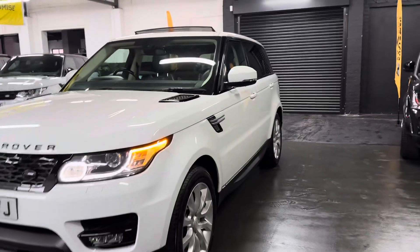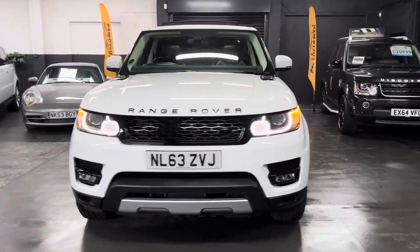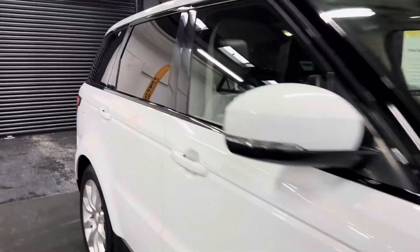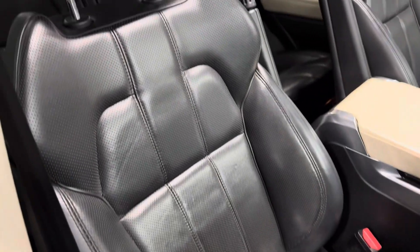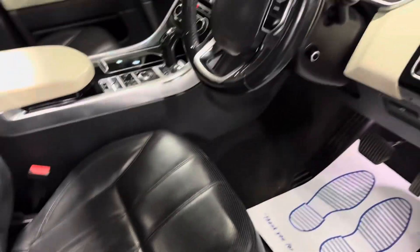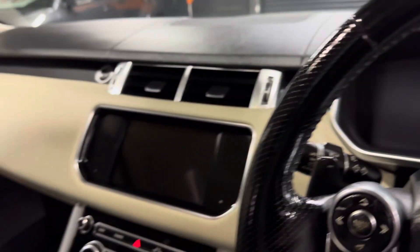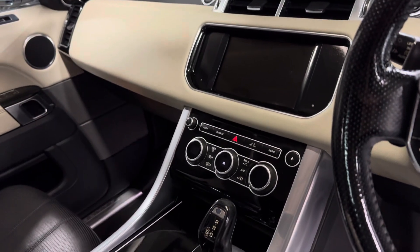Glass-black front grille and fog light surrounds. Inside, it's nice and clean — no excessive wear, rips or tears on any of the seats or the interior. Multi-function steering wheel, and you can see your mileage displayed there. The media screen covers your reverse camera, navigation and media. Dual climate control and heated front seat switches are also present.